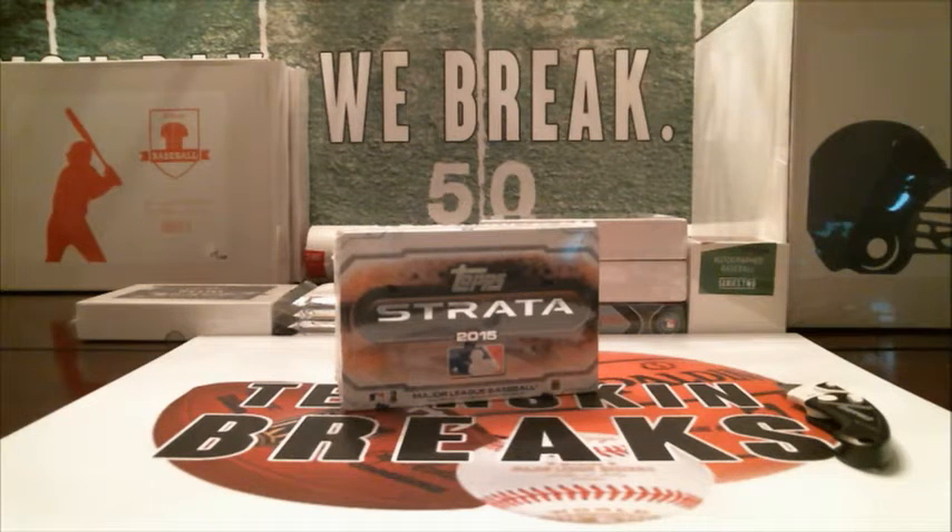All right, guys, we're doing a box of 2015 Topps Strata Baseball. There's two cards in here per box. Both of them are hits — one auto, one relic.